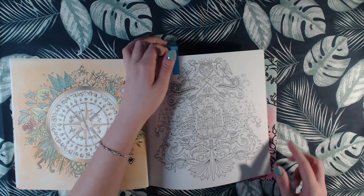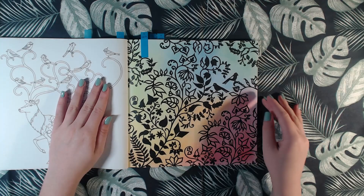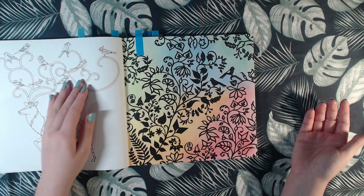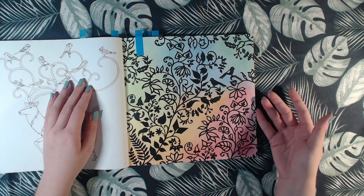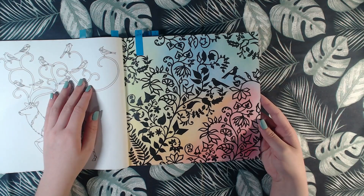Then we're going back to 2017 when I did this one. I didn't want to color all the details, so what I did was I just did a lot of colors with pastels in the background, and then I went over with a black pencil. I think it turned out pretty cool — might do that again on a different page.